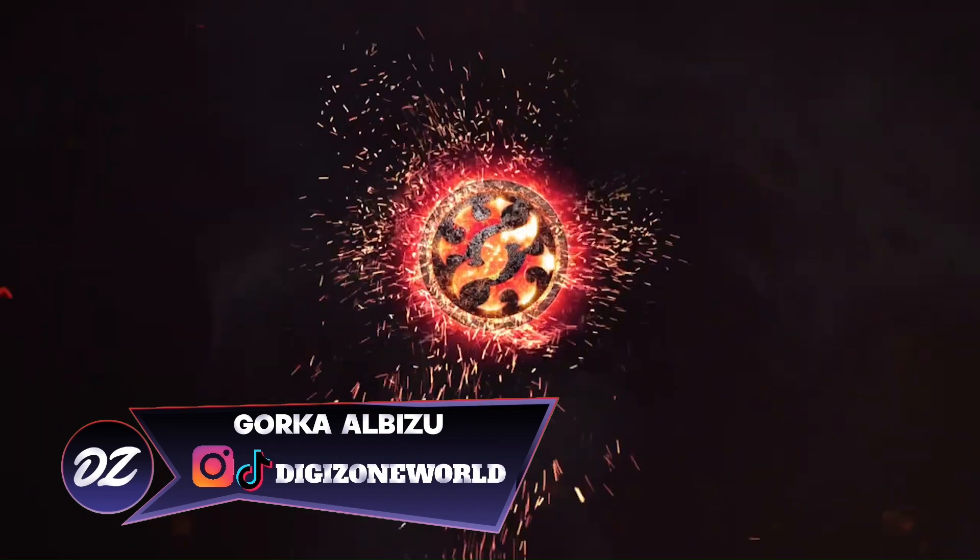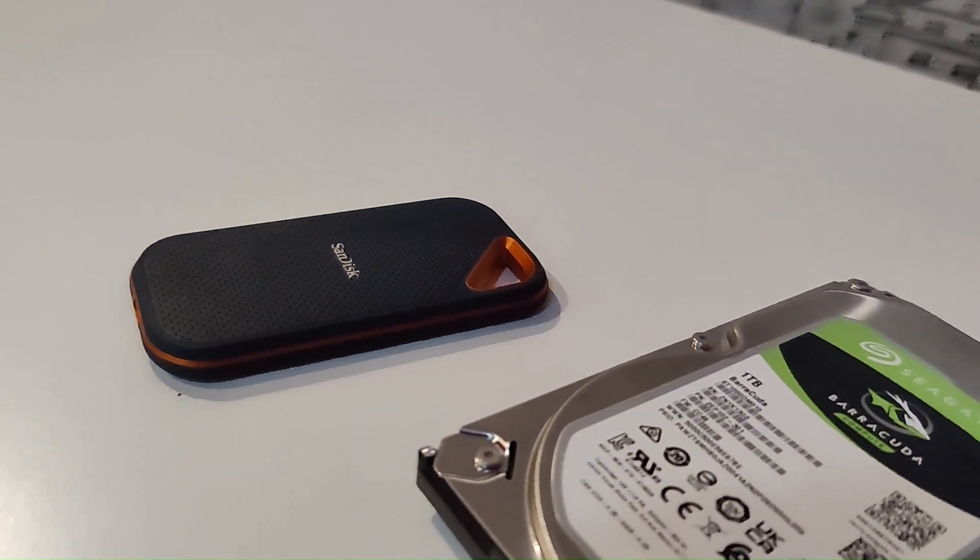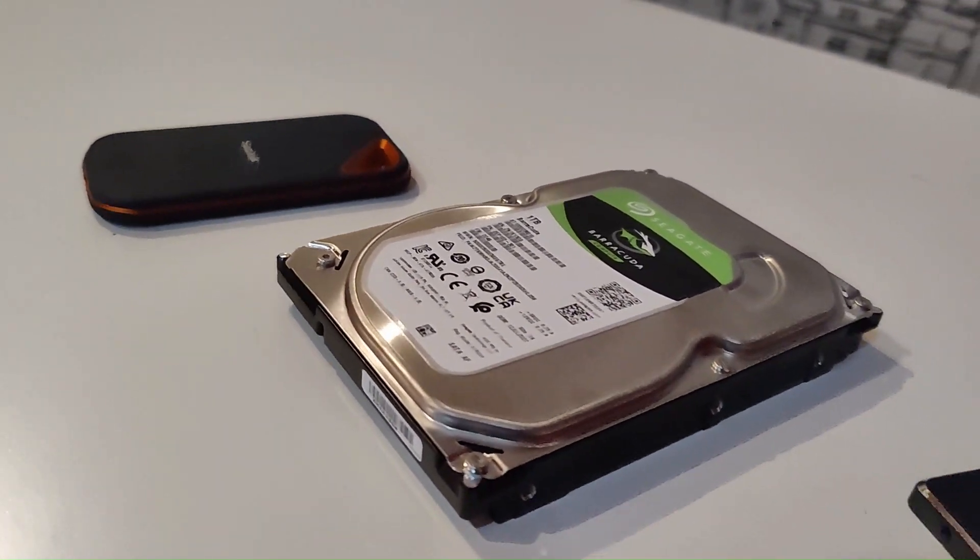We'll be comparing everything from old-fashioned HDD hard drives to the latest generation M.2 NVMe Gen 4 SSDs.